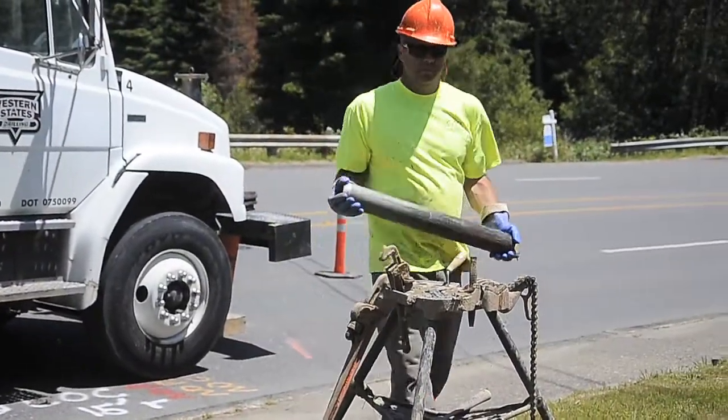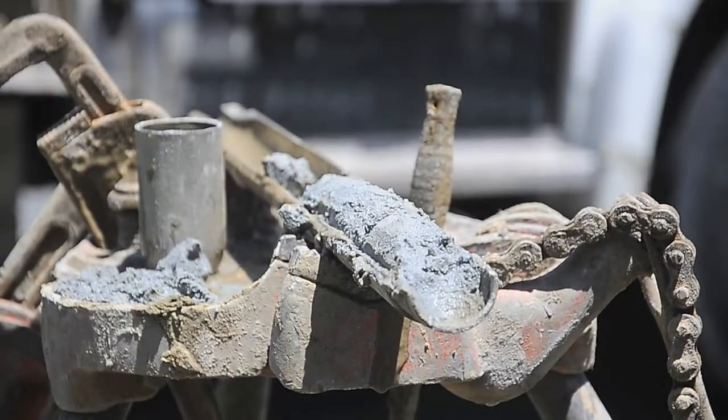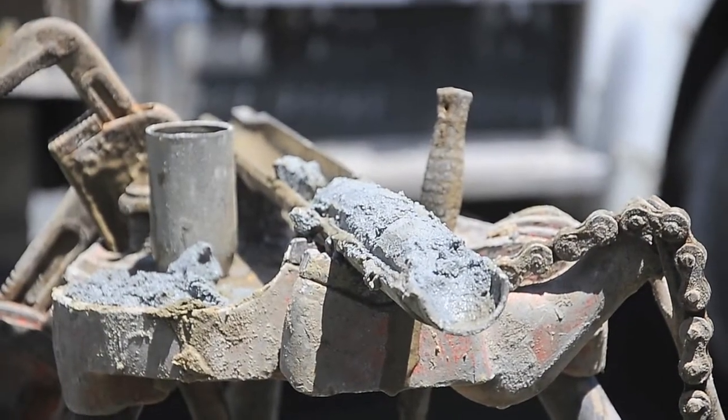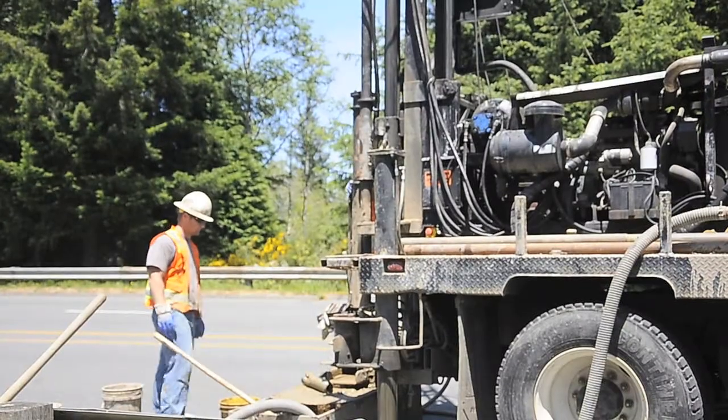And what do you expect to find, and have you found any surprises yet? We haven't found any surprises — just what we expected. It's basically bank sand over the Coleto Formation, which is the underlying bedrock here in this area.